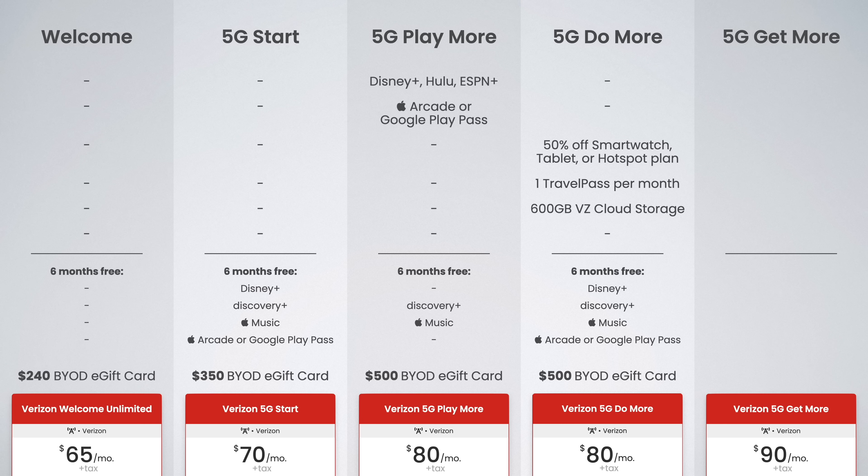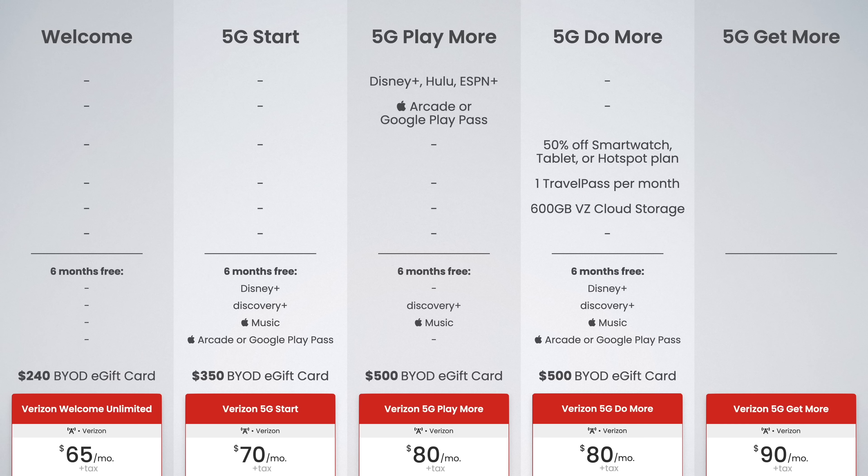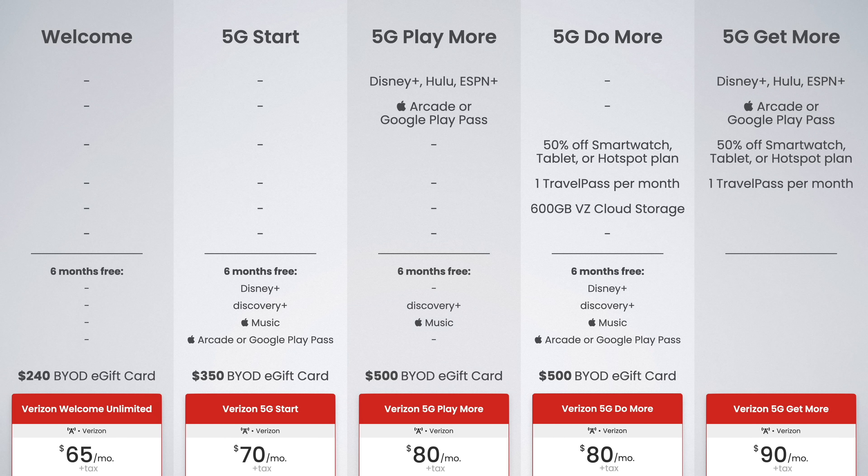The final plan is 5G Get More, which combines the perks of Play More and Do More into a single plan. You get Disney+, Hulu, ESPN+, Apple Arcade or Google Play Pass, 50% off a smartwatch, tablet, or hotspot plan, one free travel pass day per month, and 600 gigabytes of Verizon cloud storage. 5G Get More also adds a free subscription to Apple Music — as opposed to the previous six-month free trials — plus a six-month free trial of Discovery+ and the $500 e-gift card if you bring your own device.